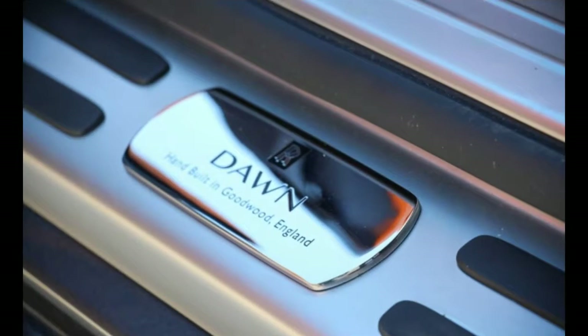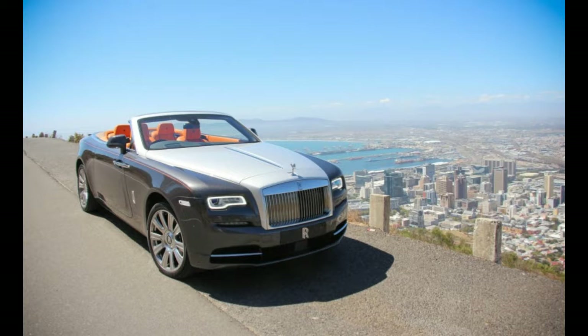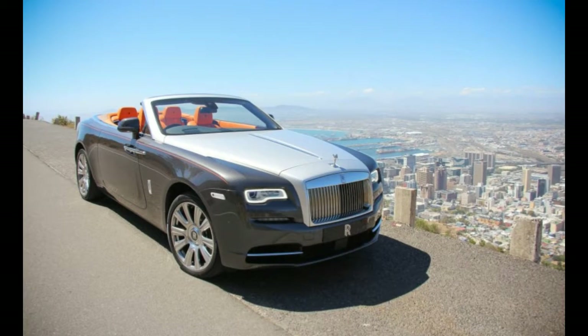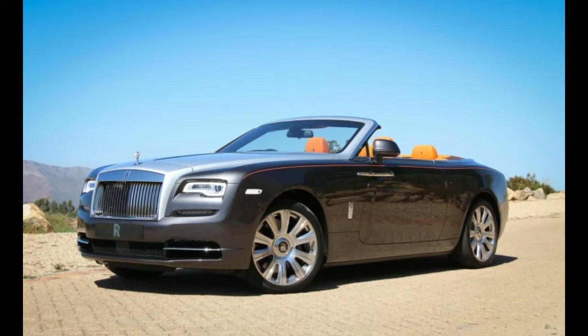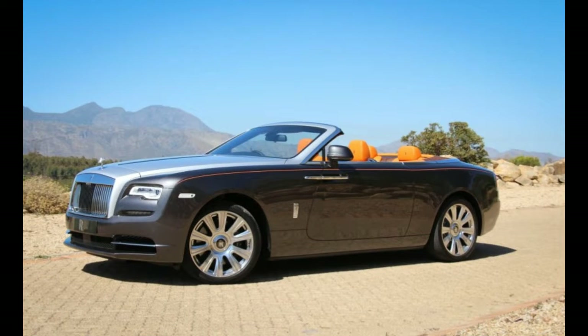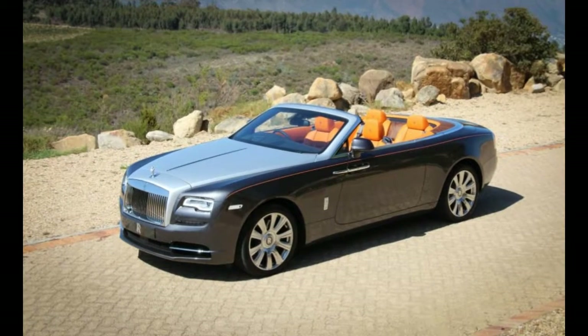Yet despite such utter tranquility, this is an almost three-ton convertible that whooshes to 60 mph in 4.3 seconds and consumes the quarter-mile in an astonishing 12.8 seconds at 114 mph.